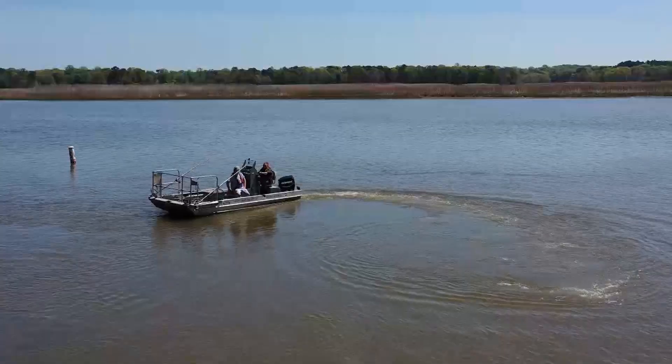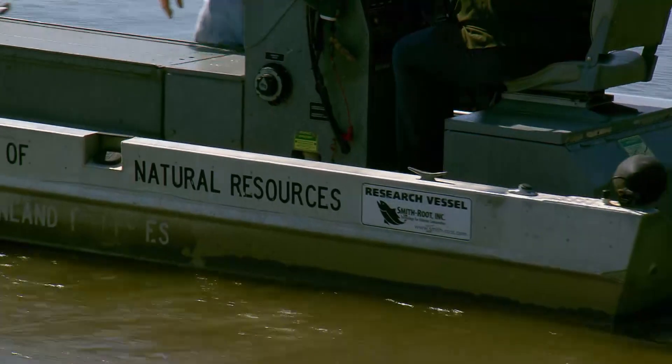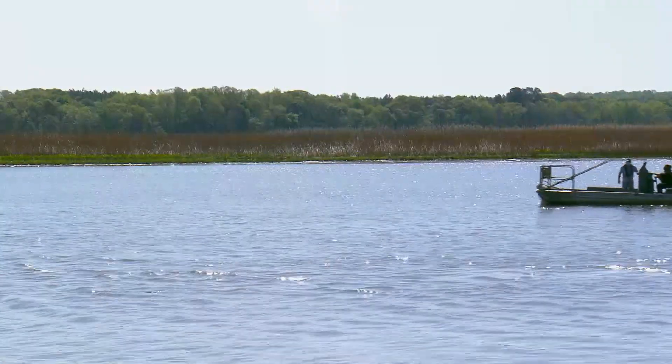Blue catfish are a fairly recent invasive species to show up in Maryland. It took about 10 to 20 years for them to start showing up in any great numbers. They took off in the Potomac River and really increased their numbers. And now we're finding them in every tributary in Maryland of the Chesapeake Bay.